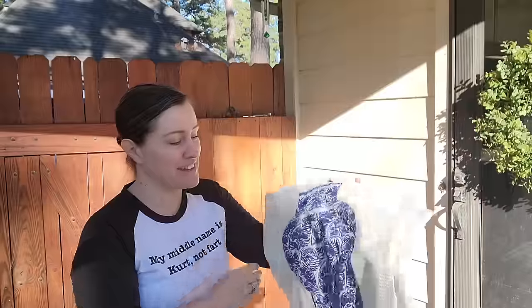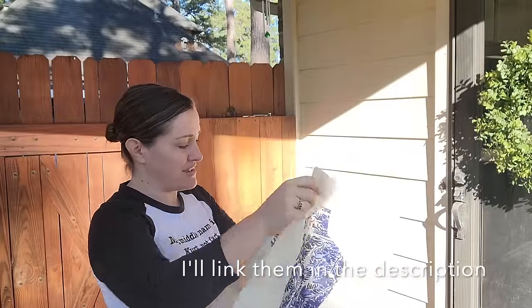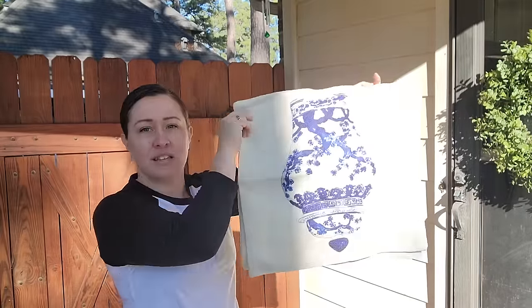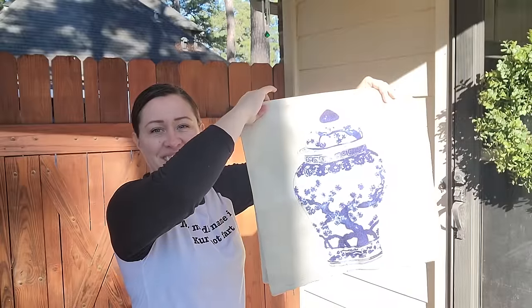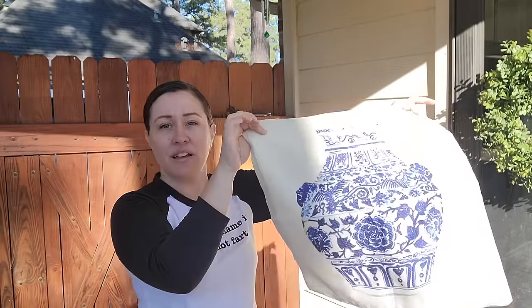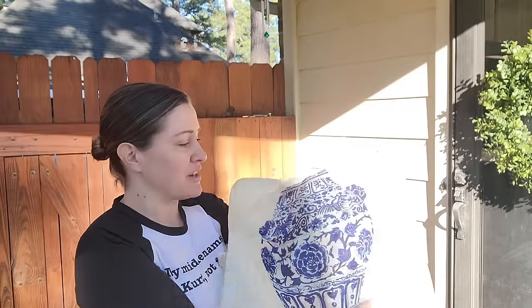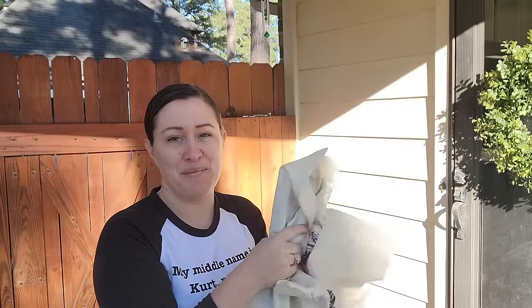I'm going to show you what I got in the haul from the Goodwill bins. The first thing is a set of four ginger jar pillow covers — these are from Amazon and I know that because I had wanted to buy them off Amazon a while ago. They're a canvas material, they look good on camera, and they're brand new. I'm going to wash these up and put them on some of my pillows in my formal living room.